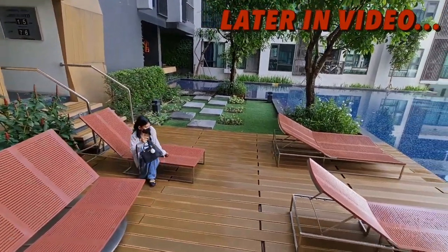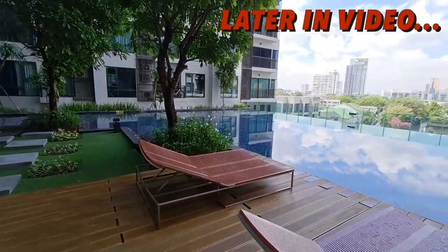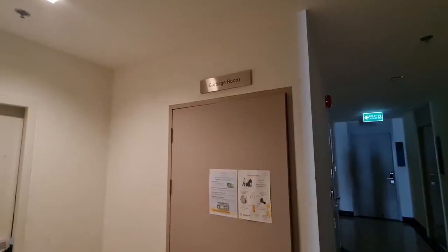This is the pool here at this condo complex. Good morning — in this video we're going to check out a room that you can currently rent for 38,000 baht per month, and it's located near Sukhumvit 36.